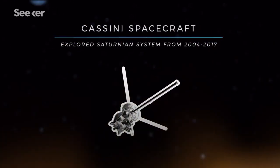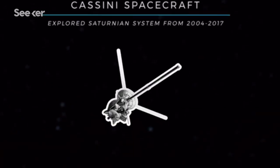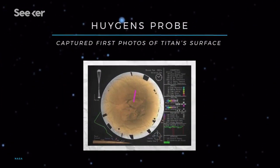Cassini made more than a hundred flybys of Titan and eventually sent a probe dubbed Huygens onto its surface. While en route, two imaging instruments collected data and infrared photos of Titan's surface, which is what you're looking at right now.